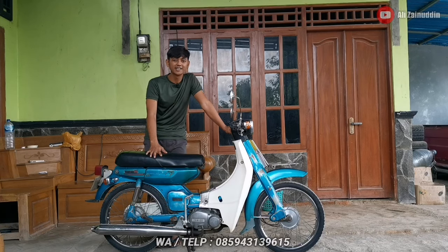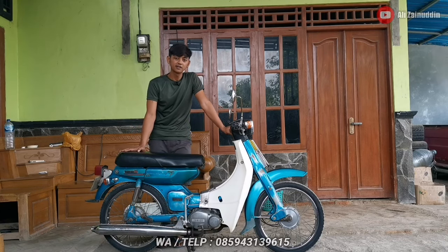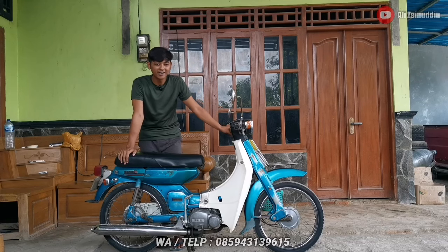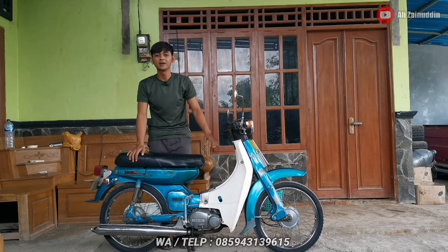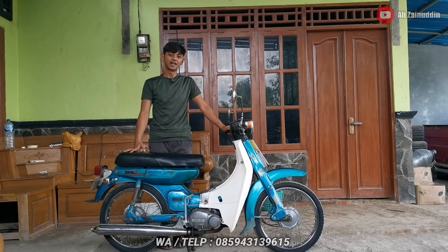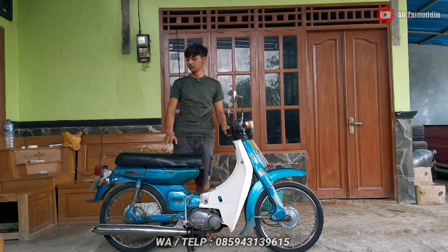Bunyinya masih teristing, masih bagus, masih enak. Motor ini sangat jarang banget kita temukan di jalanan zaman sekarang. Apalagi yang warnanya biru ini, warnanya agak sedikit langka — kebanyakan V80 dan V75 itu warnanya merah yang sering terlihat di jalan.